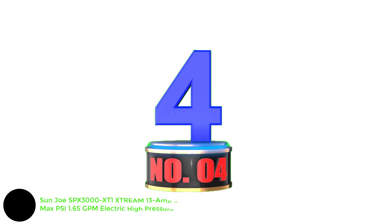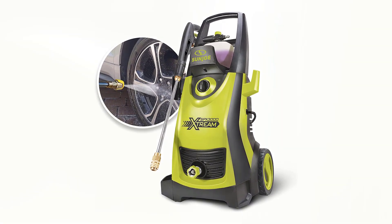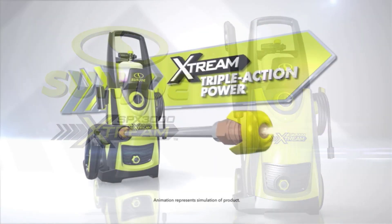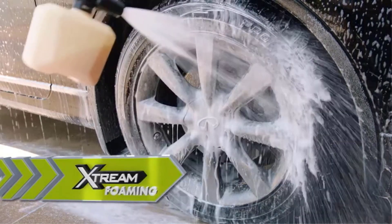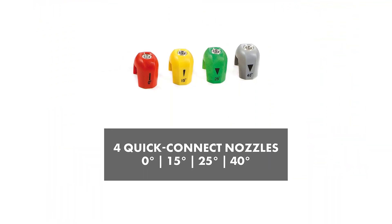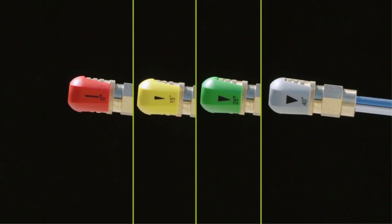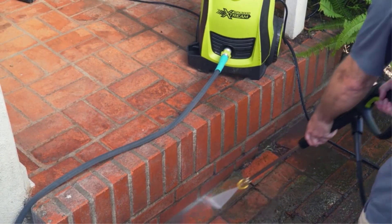Number 4: Sun Joe SPX3000-XT1 XTREAM 13 Amp, 2200 Max PSI, 1.65 GPM Electric High Pressure Washer. The Sun Joe XTREAM impressed our testers across all surfaces, from brick to concrete to PVC. We especially like this model for people who plan to pressure wash their car, because of the variety of attachments that facilitate the task. There's a detergent foam cannon that our tests confirm can shoot soapy water up to 15 feet. We also tested the soft-bristled brush and rim brush, which combine to handle every surface of the car's exterior.